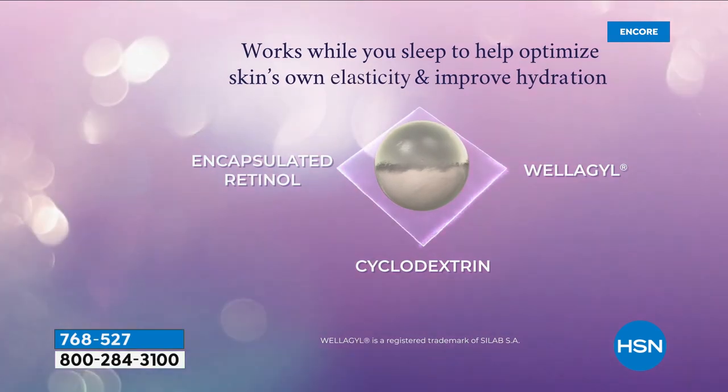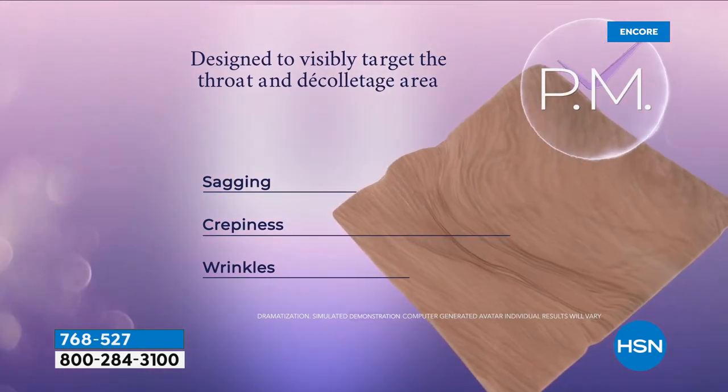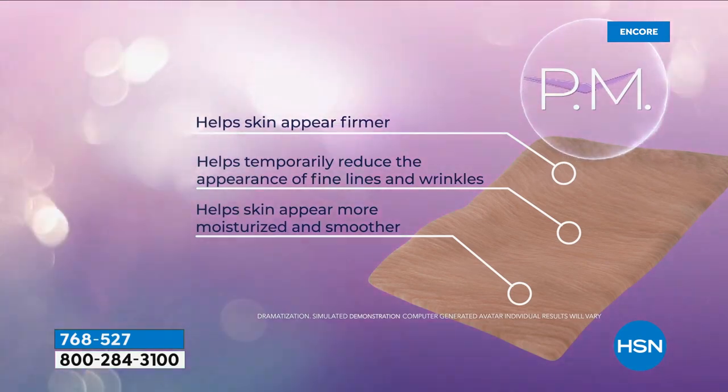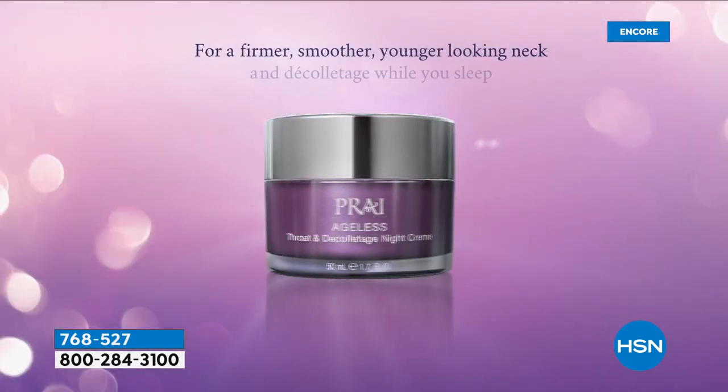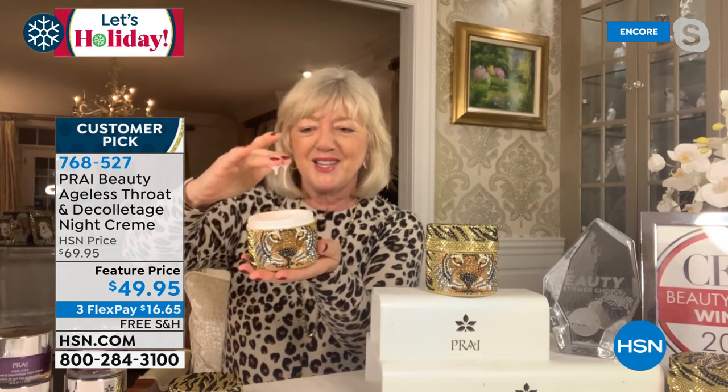Inside is the best-selling neck cream at HSN. If you need to go turkey to swan — 80% of our aging that is on our neck happens at night. Think about it: 80%. We're lying there, we're scrunched up. But this has got a brand new technology: two encapsulated retinols that have only been clinically tested on necks, an ingredient called Weligil, and hyaluronic acid to plump. It attacks the deepest lines and wrinkles.